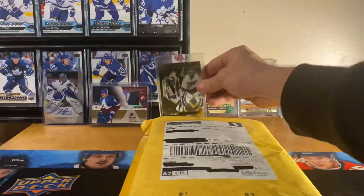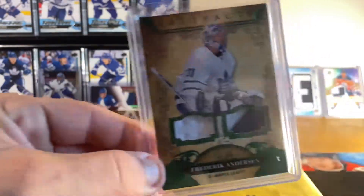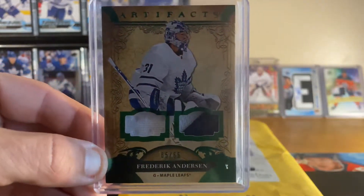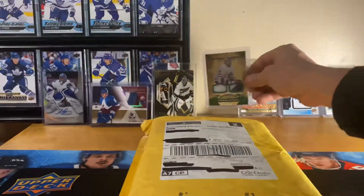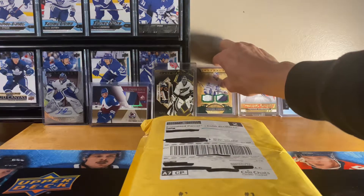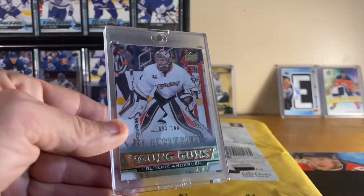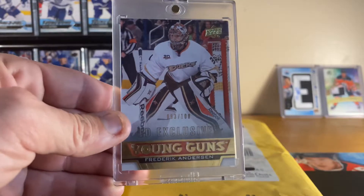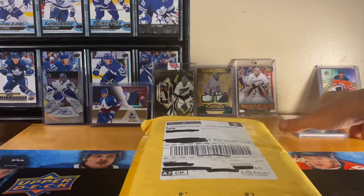Not too shabby. And even though unfortunately he is now Carolina's goalie, we were able to pick up for the collection a few nice Freddie Anderson cards — this nice one from Artifacts at 65, two-color patch. We were also able to win this nice Freddie Anderson Young Gun Exclusive; got this with shipping and everything for just over 75 bucks, so really good deal.